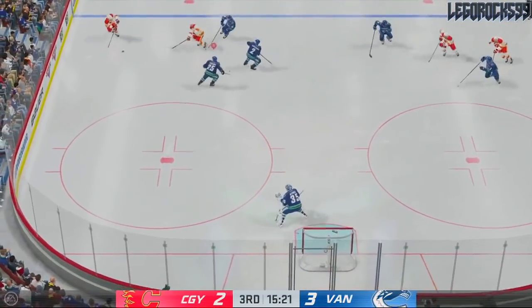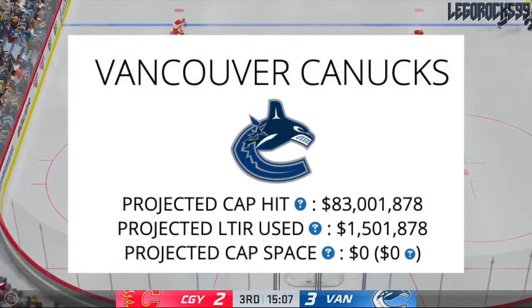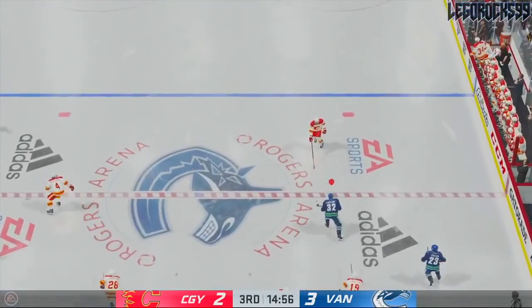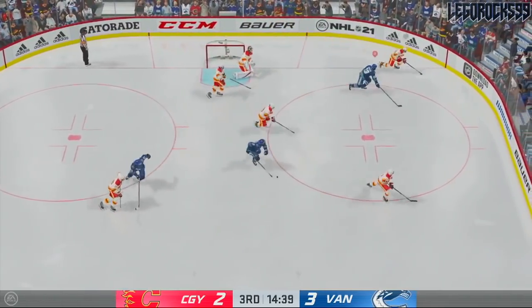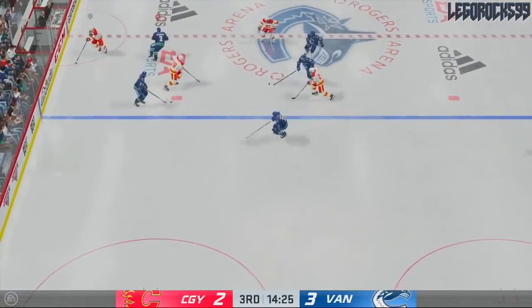If you go to the Canucks' Cap Friendly page, they have about zero dollars in cap space — they're actually over the cap by about 1.5 million dollars at the moment. Sending someone to the minors or putting Ferlin on LTIR might free up some money, but they're still in a position where they could potentially add another defenseman.